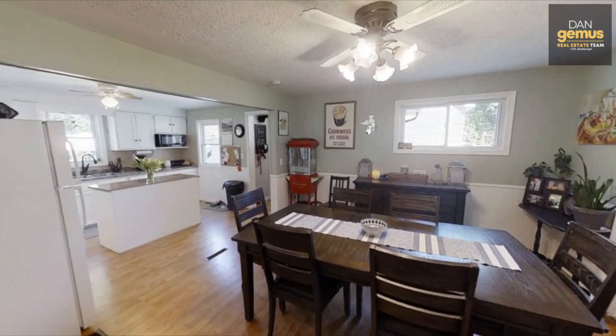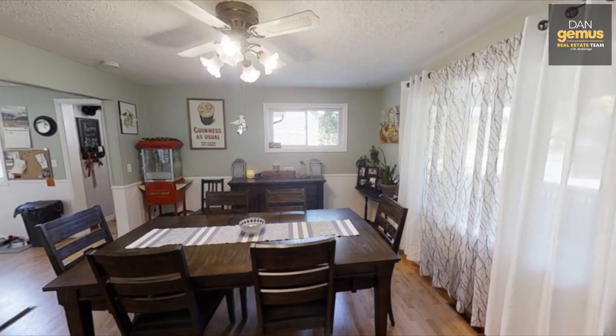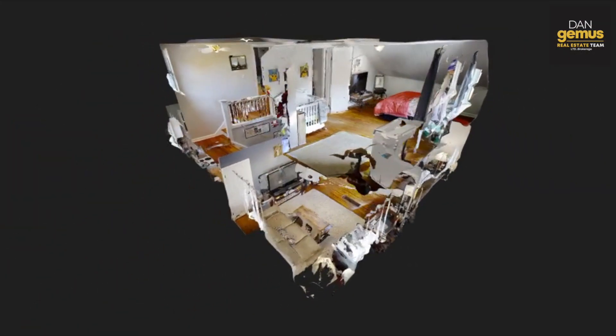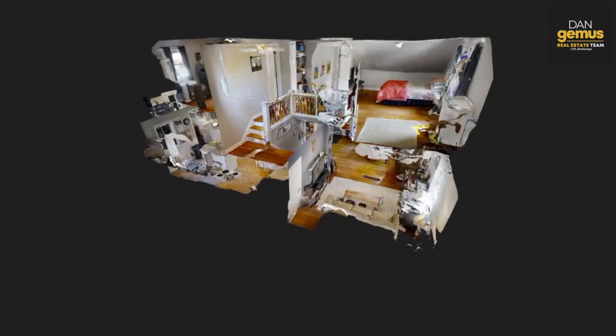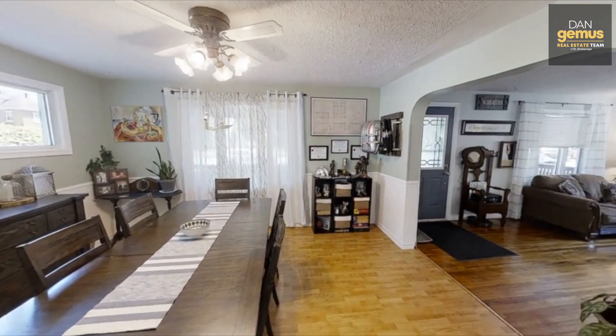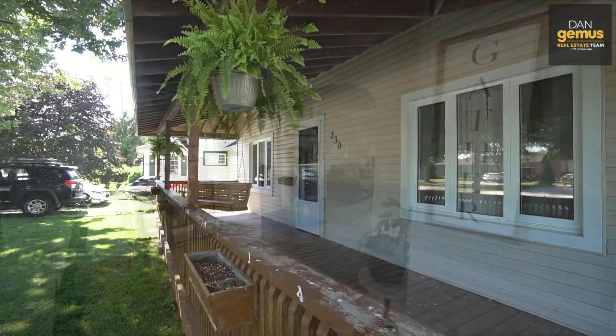Before I show you this home, I'm going to give you a sneak preview of the 3D Walkthrough Tour. The 3D Walkthrough Tour allows you to view this home in every detail. With the unique Dolls House view, you can explore it room by room, floor by floor, on your iPad, your phone, or your computer. All the information can be found at DanGemas.com. Let's take a look.